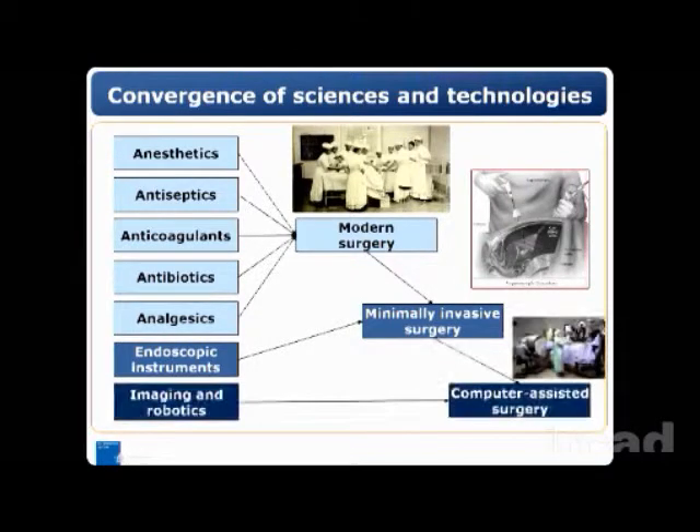And finally, with another enabling technology — imaging and robotics — we assisted to the generation of computer-assisted surgery.